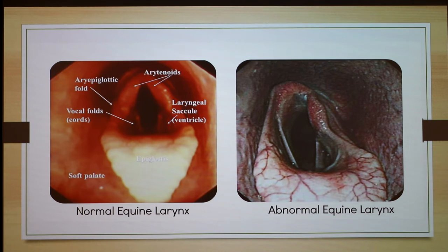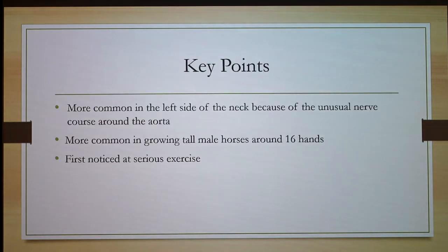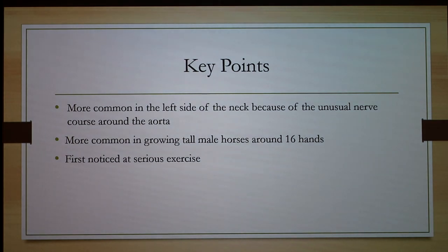Audience question: Is this condition genetically related or random depending on workload? There are articles pointing to genetics, but it seems more predominant in geldings and larger breeds like draft horses. It's unclear whether the nerves just aren't as strong in that area for larger breeds.